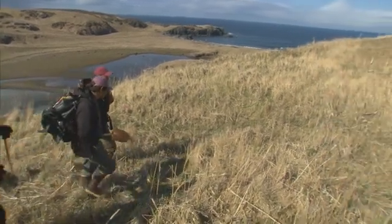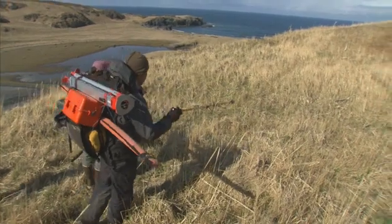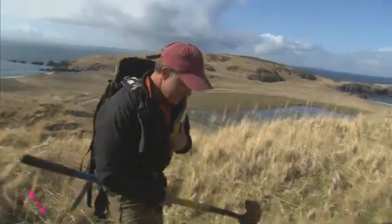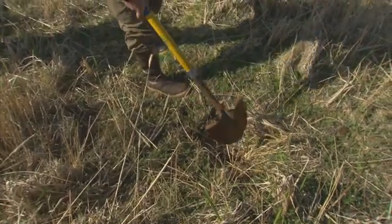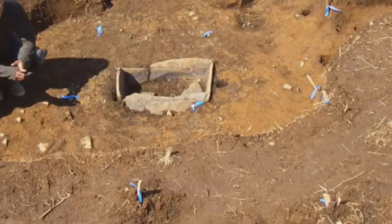We were thinking about mapping them as one because they're probably connected — they might've been connected right there. And this one looks like it might've had a hearth. It's a hole in the middle of the floor, and that's usually the hearth. If you probe on the side, sometimes you can hit the rock. The hearth is the focus of the house — where you cook, light, everything.